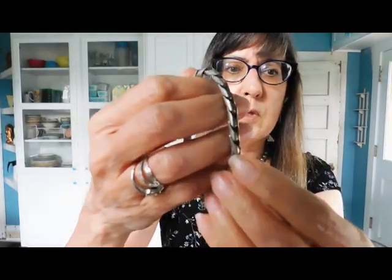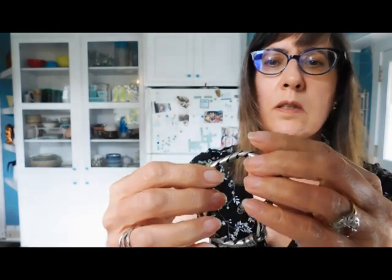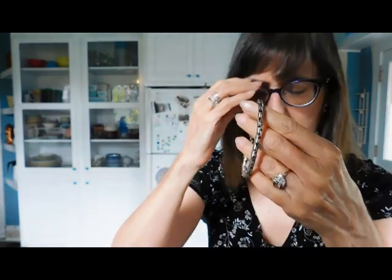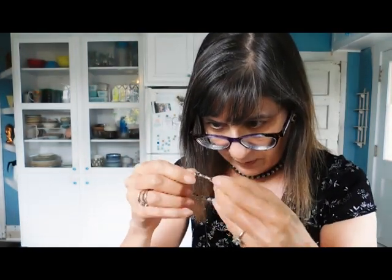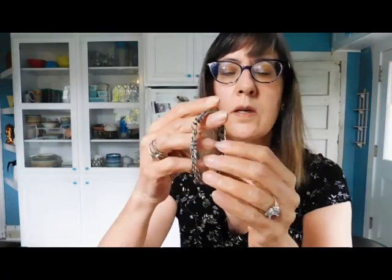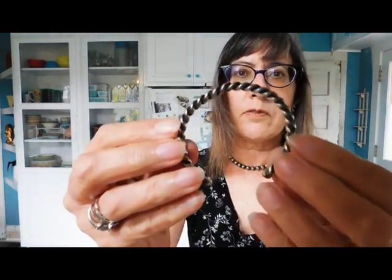This is an absolutely gorgeous silver bracelet. Isn't that pretty? It says 95. I don't really see anything else on it, but oh, that's so unusual — I like that. And then we have a silver cuff; that's pretty.